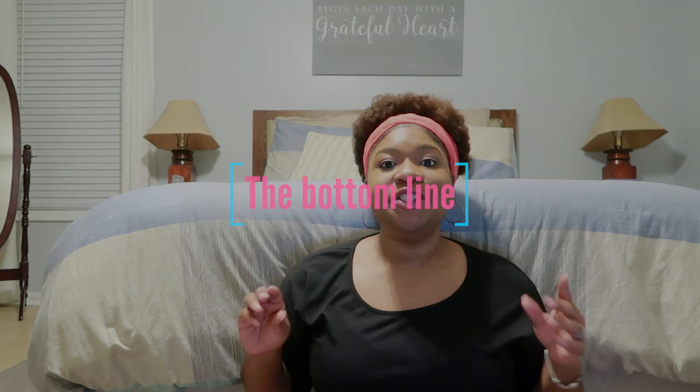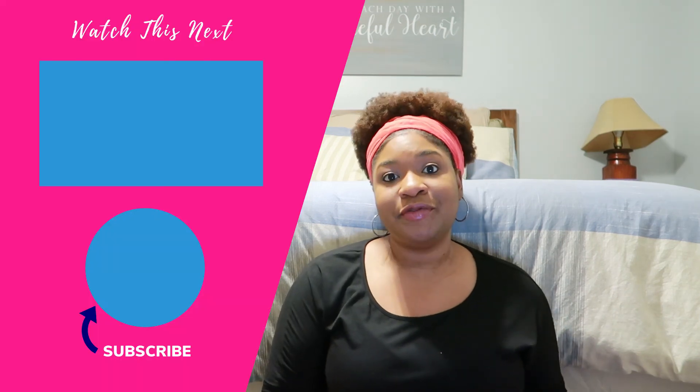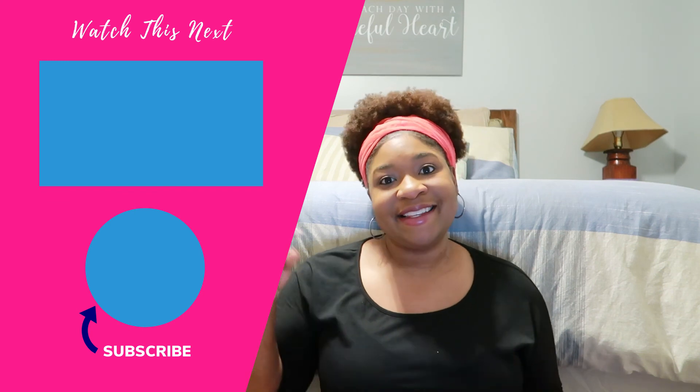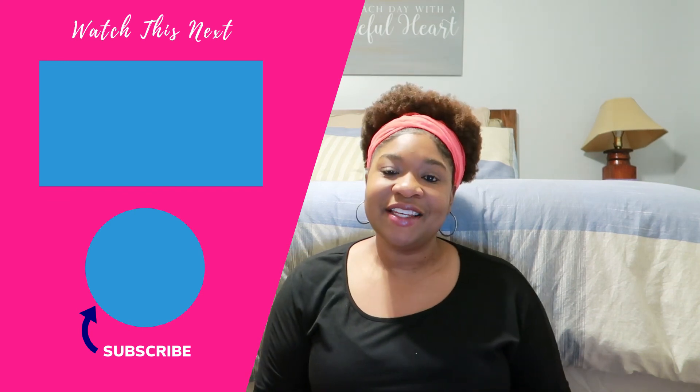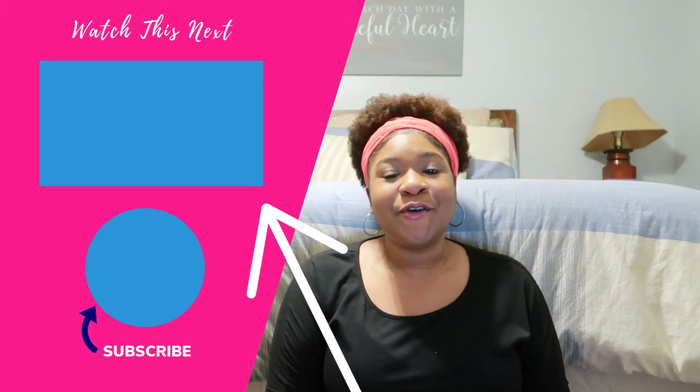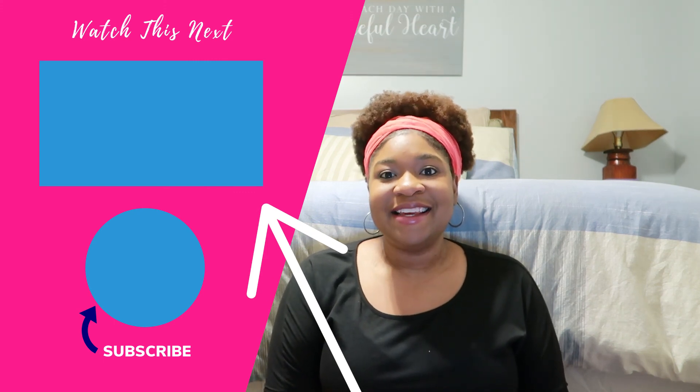When you have an emergency fund, you're prepared for things that may come up. This helps you lower your stress levels during times of chaos and makes you feel better about your financial future. I'm curious — where are you with your emergency fund? Let us know in the comments. That's all for this video. Be sure to give it a like and click the link on your screen right now for more Well-Balanced Wallet content. See you there!